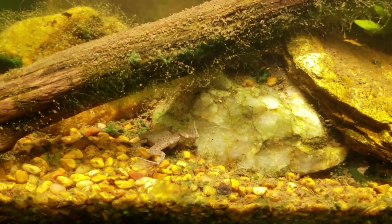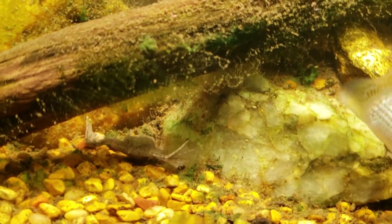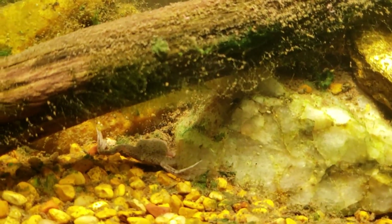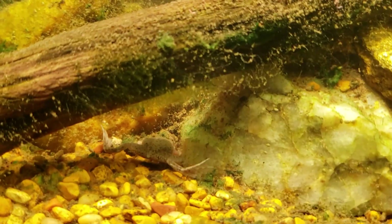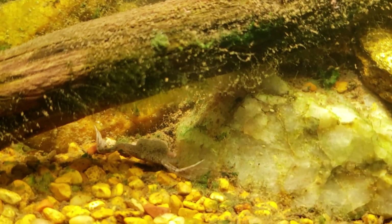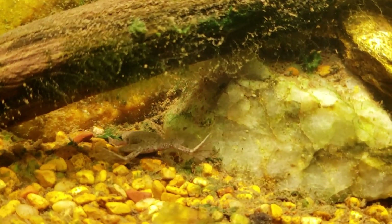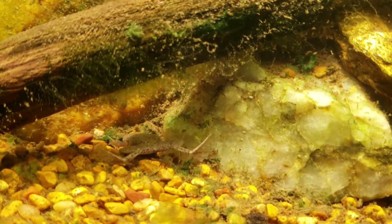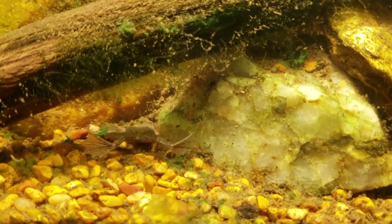Sorry about the wobbly camera — I'm squatting down here trying to get this without any glare. My little dwarf frog is out hunting. I threw some blood worms in the tank earlier and they always fall to the bottom and get in all the little nooks and crannies, which is the point.